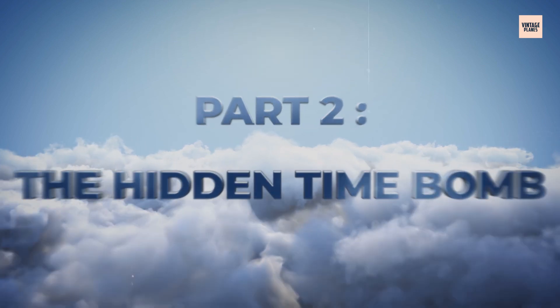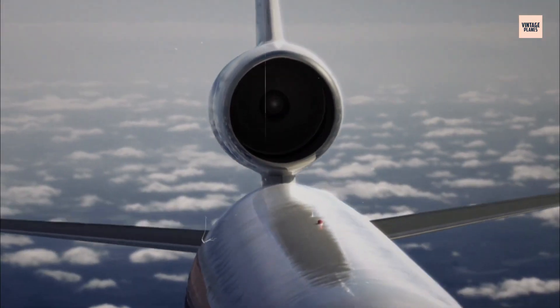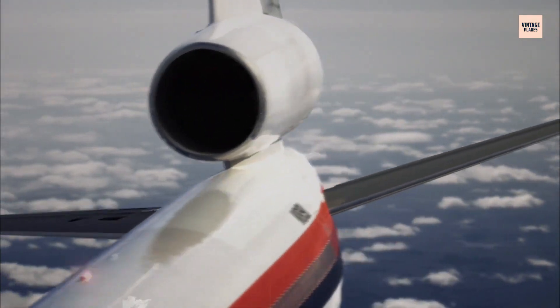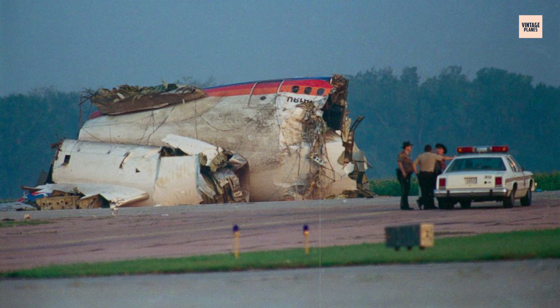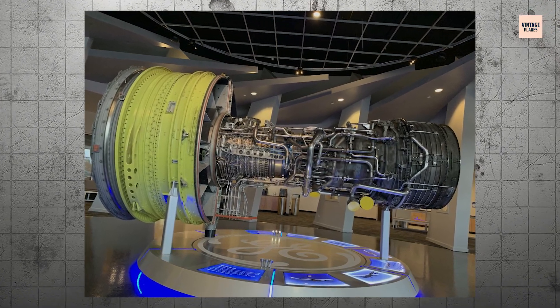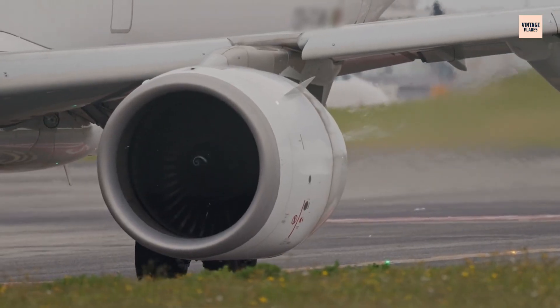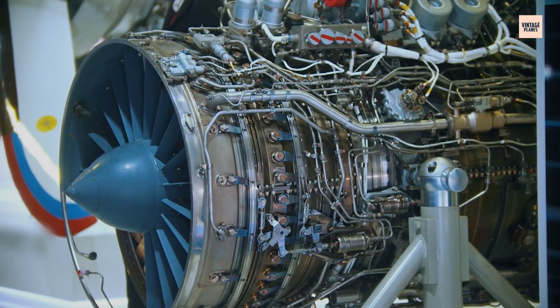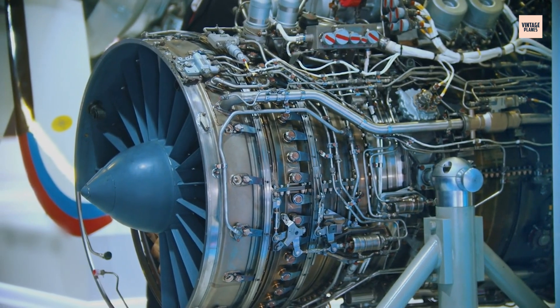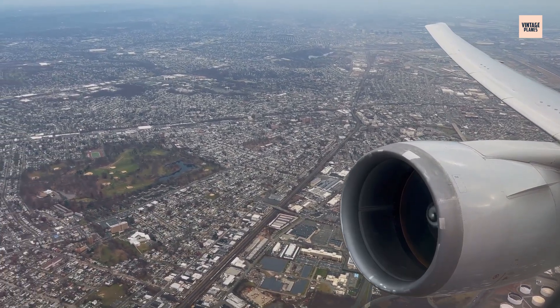The fan disc was supposed to last a lifetime, but it didn't. To understand what went wrong, we need to examine the heart of this catastrophic failure — a piece of titanium alloy that seemed perfect but harbored a deadly secret. Picture the CF-6's fan disc: a massive, precisely machined wheel of titanium alloy, designed to spin at incredible speeds while maintaining perfect balance.